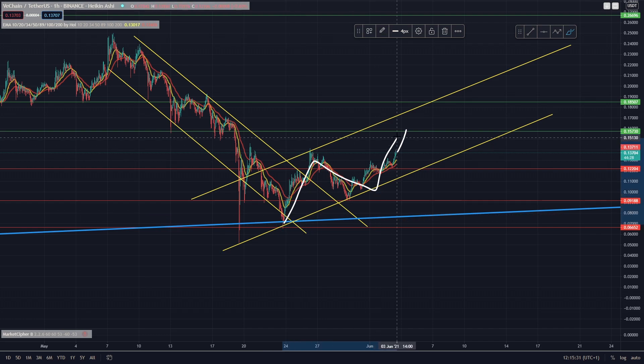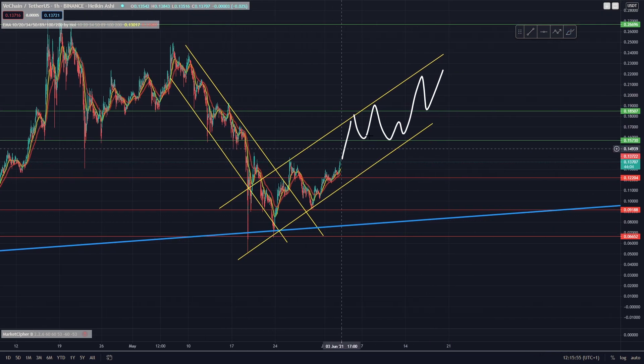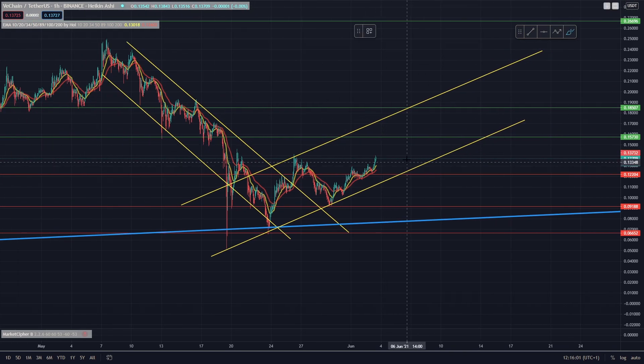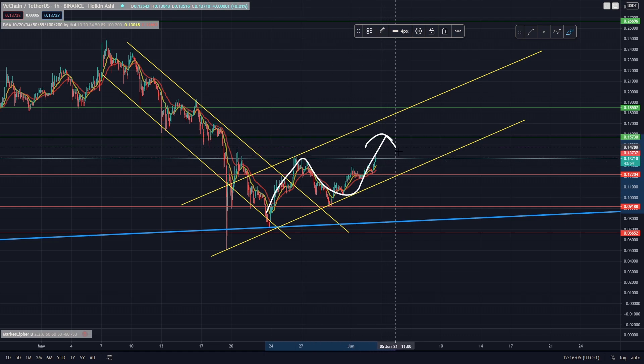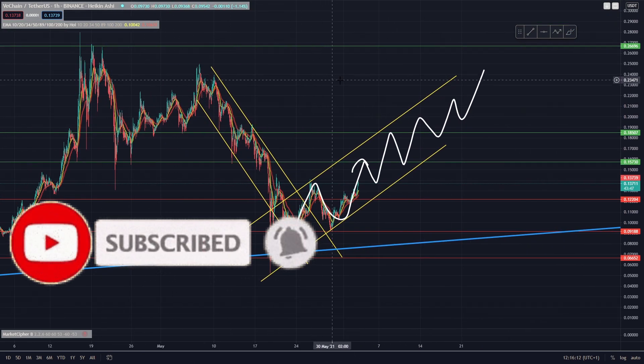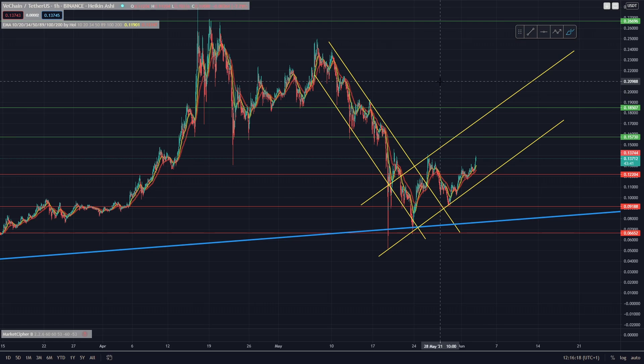So we've got the ABC pattern and we're going to move up, hopefully retesting this 15 and a half to 16 cent mark, then move back down and retest this area of support at around 13 and a half to 14 cents — flipping the current area of resistance into support. Then hopefully we can break through this level at around 16 cents, flip that into support, and continue to move upwards inside of this channel. If we keep trading up inside this channel, sooner or later we're going to be retesting levels back up in the 20 cents and above range.